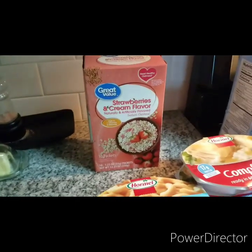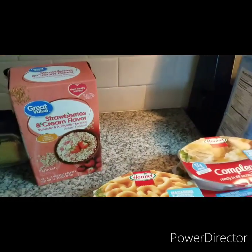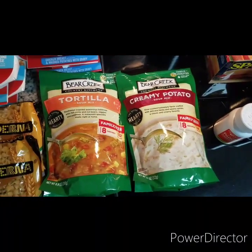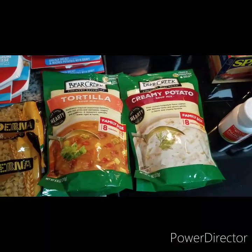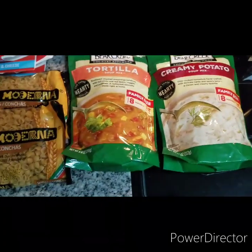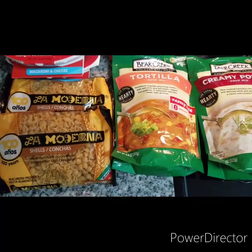First is the Great Value brand oatmeal — 10 packets of strawberries and cream flavor, which I personally love. I could really eat that for a snack. Next on the list is the Bear Creek soups: I got one tortilla and one cream and potato. I have a couple more of these in my pantry. There are eight servings each — just add hot water. Love these. They're $3.48 a piece.